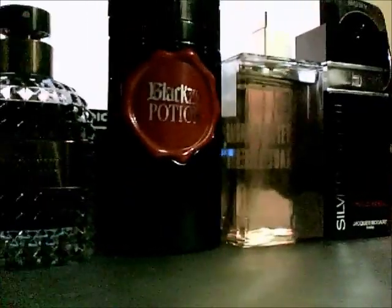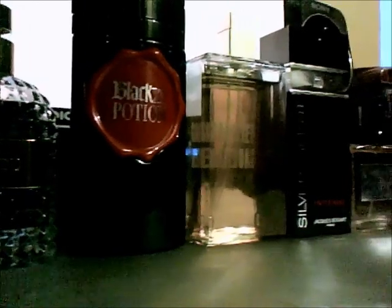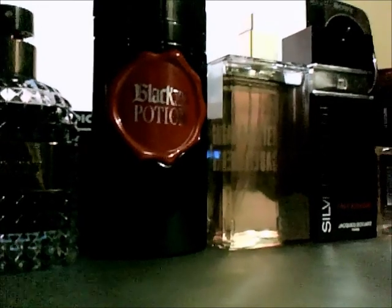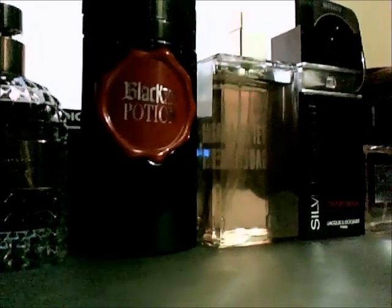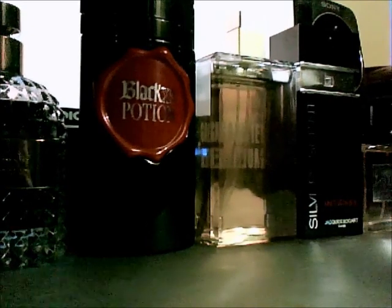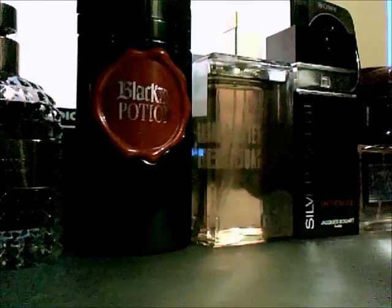Next up I have a brand new Paco Rabanne from 2014 — Black XS Potion, released recently. Really really nice. This one has more of a Juniper Berry vibe compared to the Strawberry and Pineapple of the previous ones — a bit more mature and a really overall nice scent. It's also limited edition, only available in 100ml and it won't be around too long, so grab it while you can.